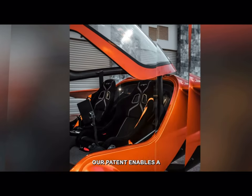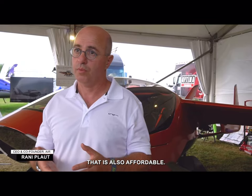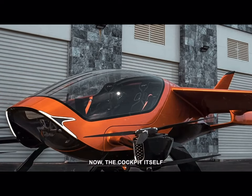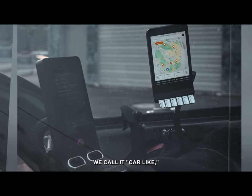Our patent enables a very simple product that is also affordable. And if you combine those two together, you get something which is the private car of the category. The cockpit itself is very much what we call car-like.